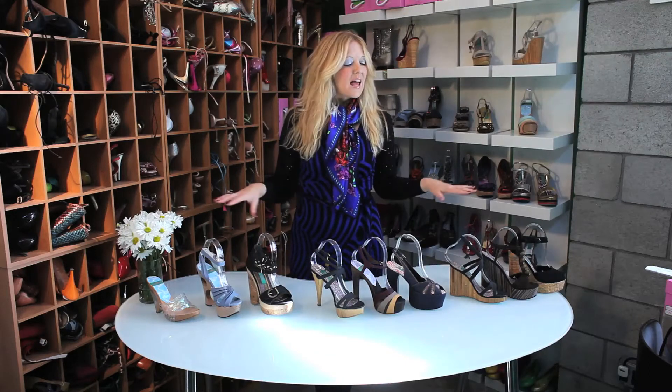Now trends change all the time, but one of the things that I've been noticing is that a lot of natural materials are being used — a lot of organic materials, a lot of recycled materials.